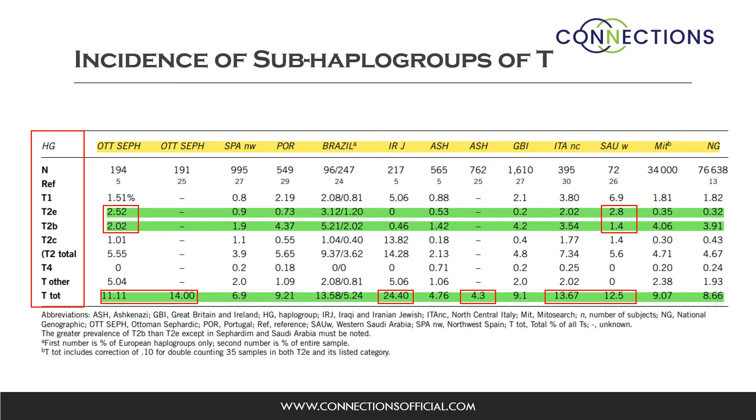The geographic distribution of T2E compared with other subhaplogroups of T was found to be different across populations. Although T2E is widespread, it is less frequent than T2b in all the populations shown on this table except two: the Sephardic Ottoman and the Western Saudi. This suggests that Sephardic subhaplogroups can be distinguished as different from host populations. The proportion of T2E to T2b in Ottoman Sephardim is closer to Western Saudi Arabia than to Spain or Portugal.